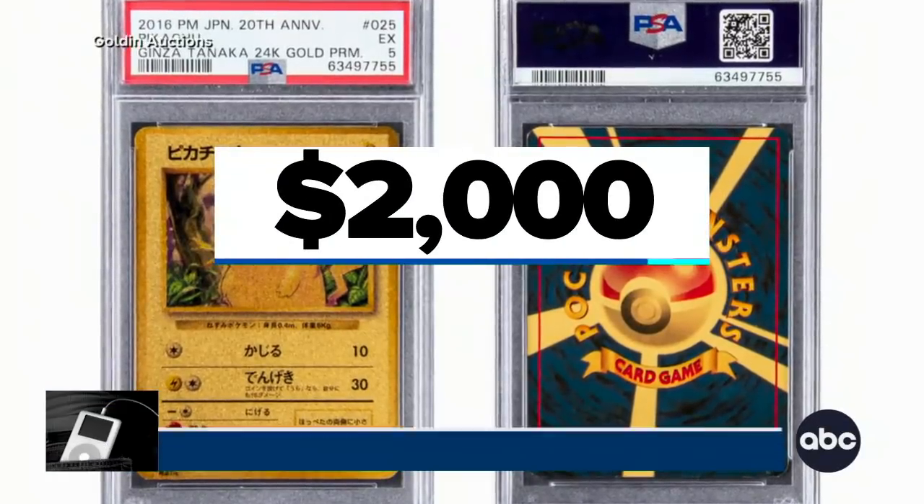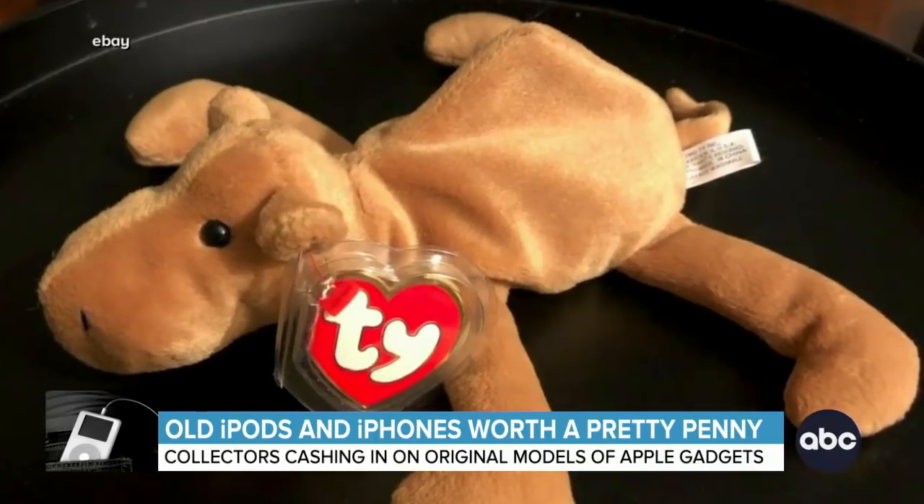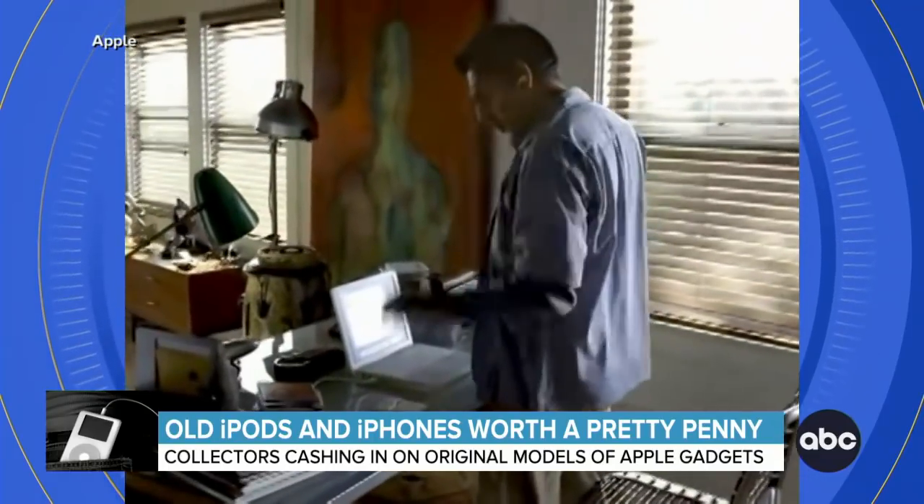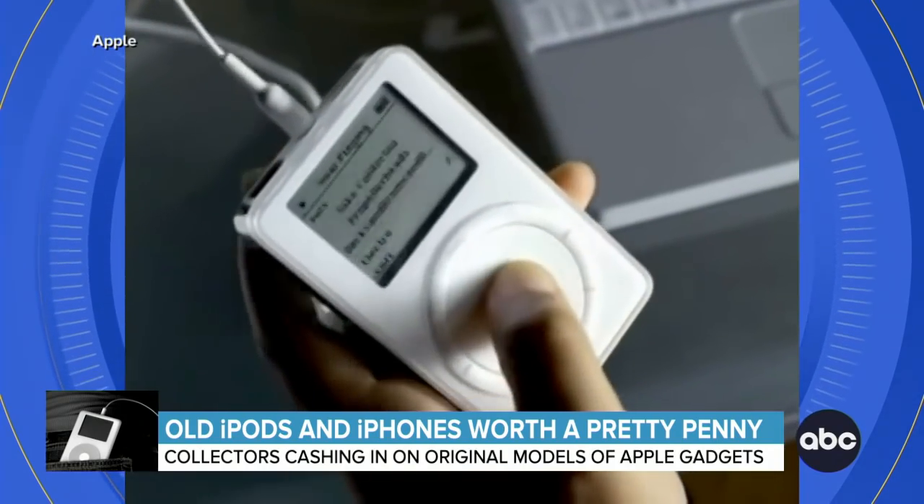A Pokemon card worth $2,000. A Beanie Baby worth $550. But the real collector's item in your early 2000s junk drawer might be this.